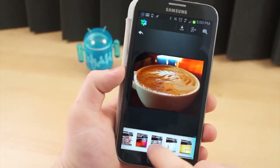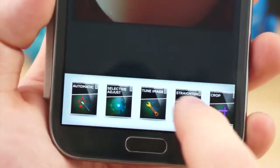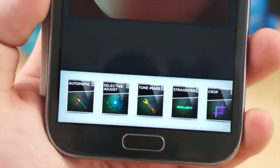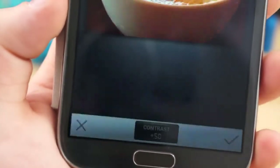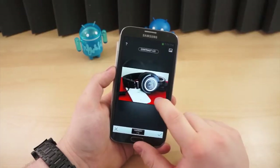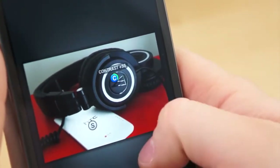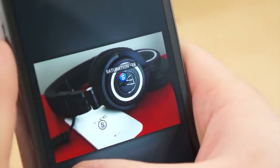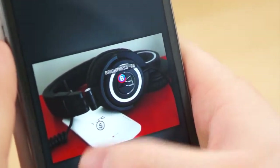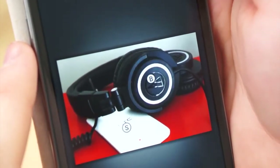On the surface, Snapseed may seem almost identical to the masses of standard photo editing applications. But its ease of use, and the speed and ability to tweak almost any aspect of any photo or filter, makes it one of the more robust and intuitive photo editors around. Editing a picture is as simple as sliding your finger up and down to choose from the different metrics, and left and right to adjust the intensity. Almost every picture I take with my phone goes through Snapseed before I share it. The best part is Snapseed is entirely free. Recent updates to the Google Plus applications for iOS and Android have also implemented some of Snapseed's best features.